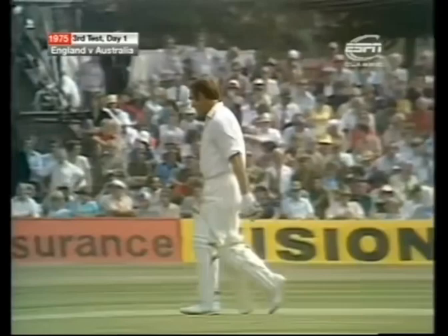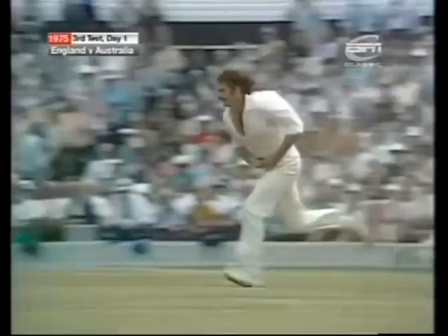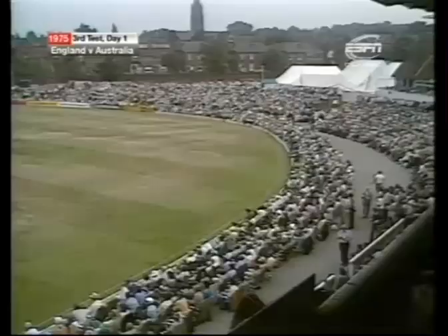Runs for Steele, and in fact it'll run into the boundary — that really is fast on that side, and it's also downhill. 50 up for England with that three to David Steele. He goes into double figures on 11 — 51 for one now, and it came up in 71 minutes. We're in the 16th over now.